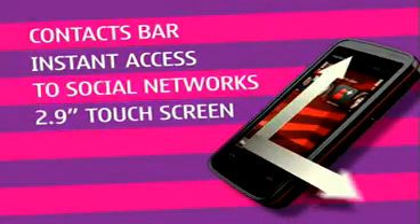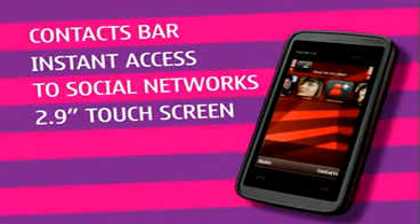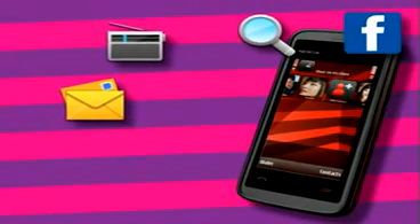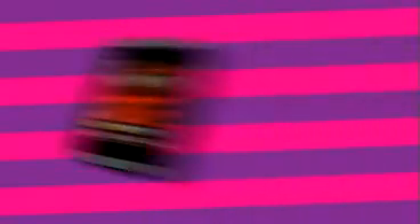The Nokia 5530 was created with sharing in mind, so your friends always know what you're up to. There are loads of great features on this touchscreen phone, like personalising your home screen. It's great fun and with just a tap or two you can customise what you see.